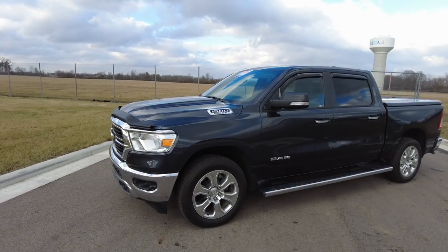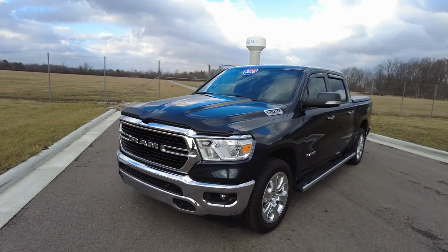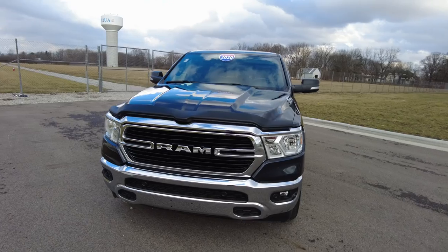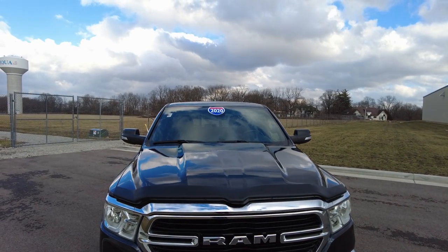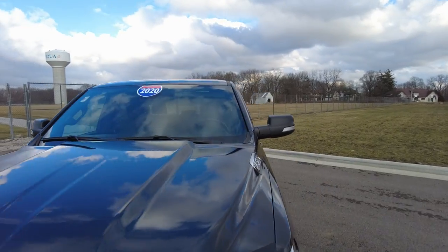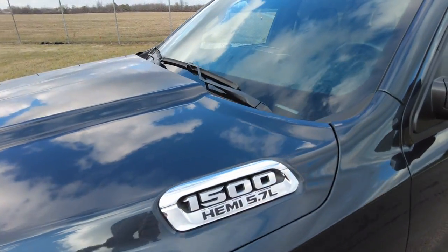Just a super nice truck. This is a one-owner vehicle. A customer just recently traded this in for a brand new 2022 pickup and definitely taken care of — under 31,000 miles. It has a steel metallic exterior color.